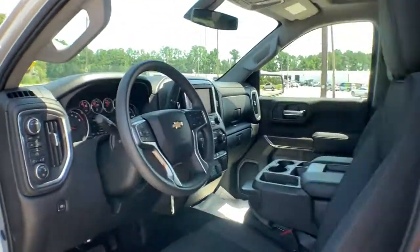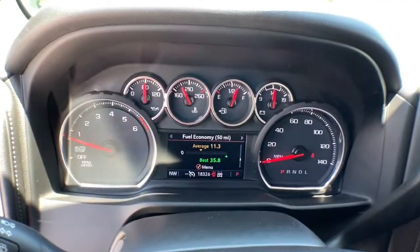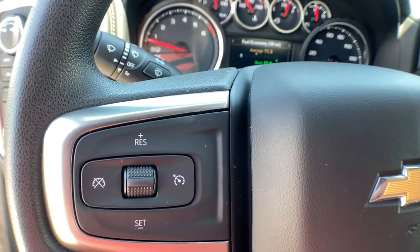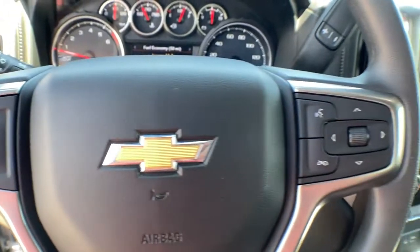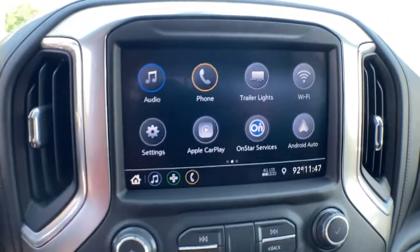These are just some of the great options this vehicle comes with: keyless entry, four-wheel drive, heated mirrors, backup camera, aluminum wheels, Bluetooth connection, rear AC, steering wheel audio controls, Wi-Fi hotspot, and stability control.